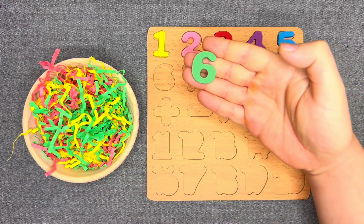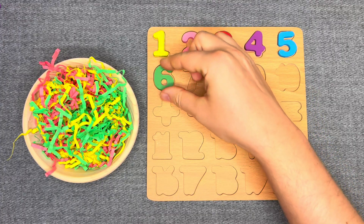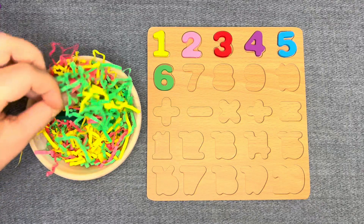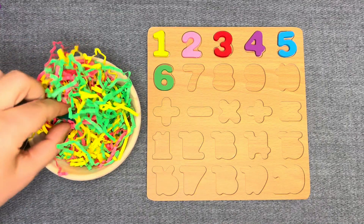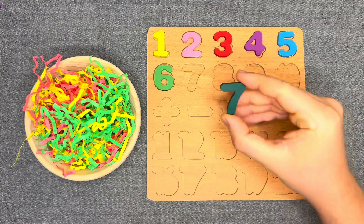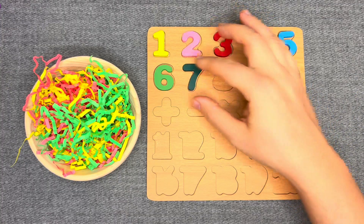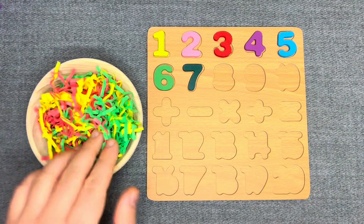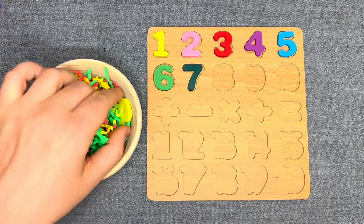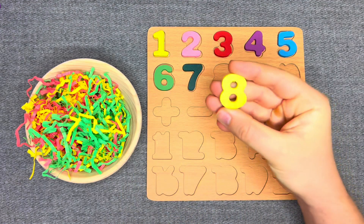This is number 6 — green number 6! Nice! And... wow! This is number 7 — dark green number 7! Look at this! This is number 8 — yellow number 8! Nice!